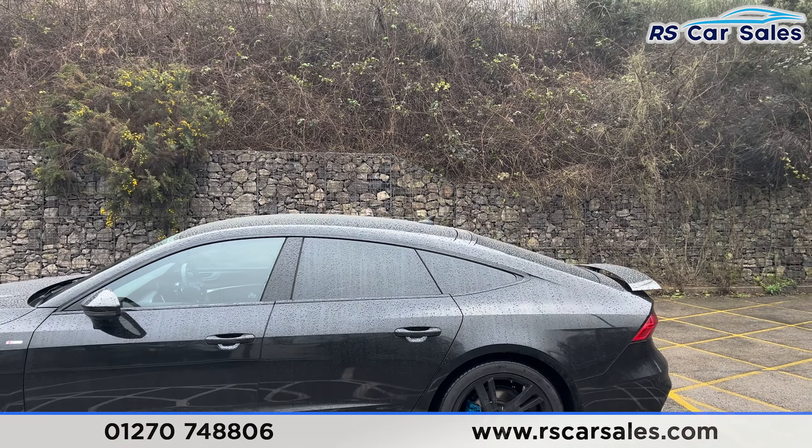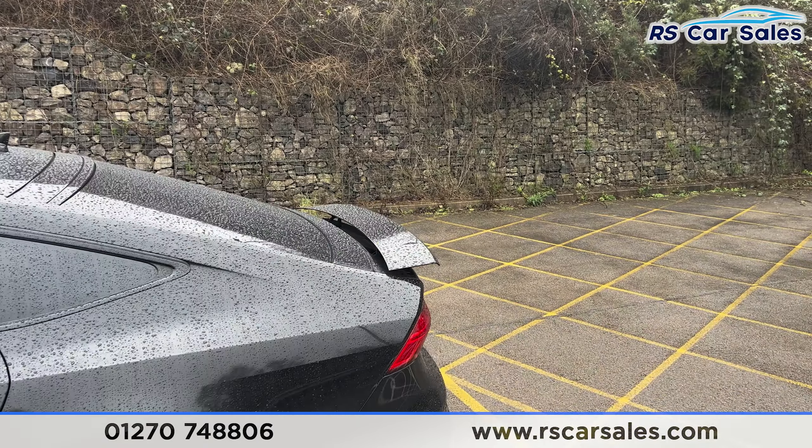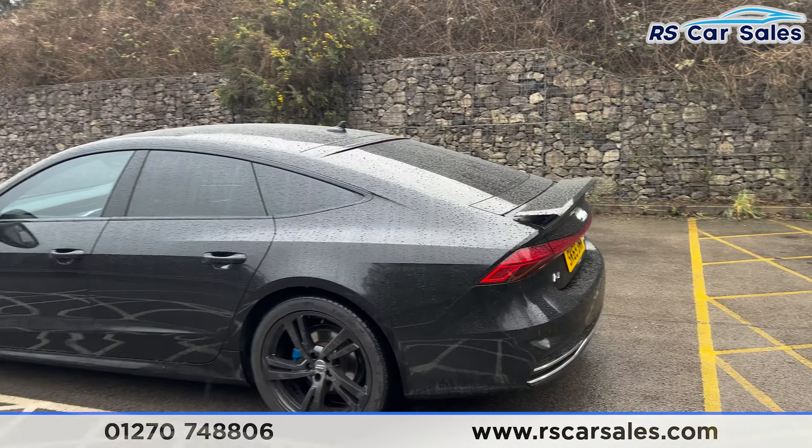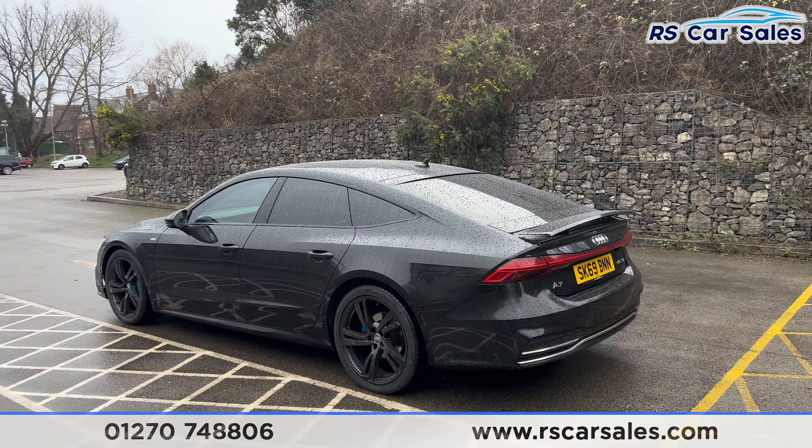Up top you'll find the shark fin antenna. We do also have the rear spoiler just here, which can fold up and down — it's currently folded up for the purpose of this video; you can see it folded down in the photos.